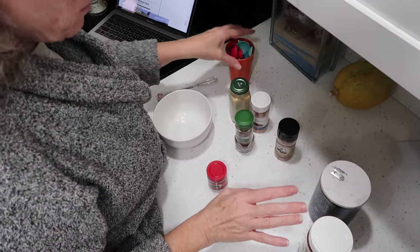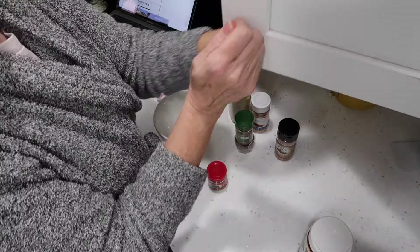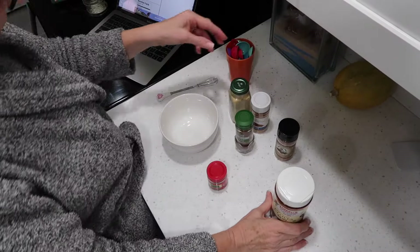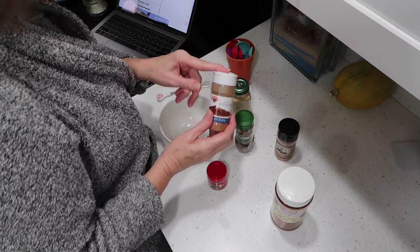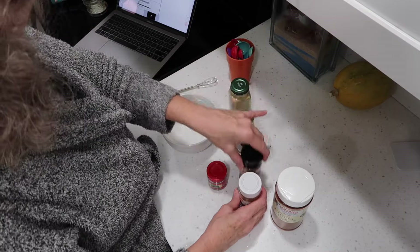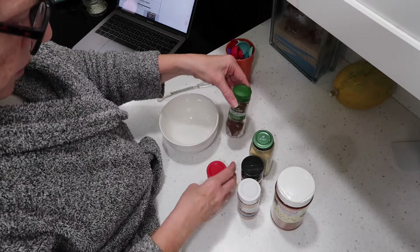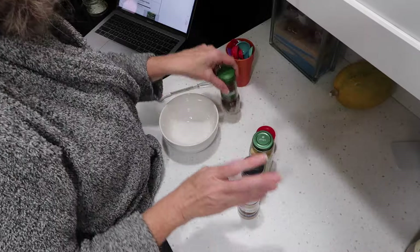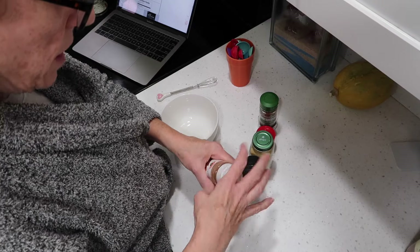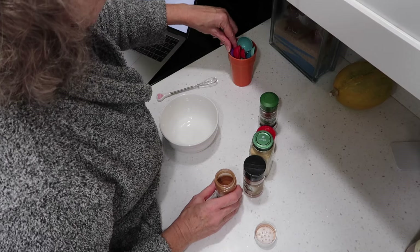I wanted to make pumpkin muffins and I'm making my own pumpkin spice, which I like to do because I would never use the store-bought enough and it would expire before I used it all. What I need for this is three tablespoons of cinnamon, one teaspoon of nutmeg, two teaspoons of ground ginger, one teaspoon of allspice, and one teaspoon of ground cloves. I like to do this because I tend to have these types of spices around the house anyway.